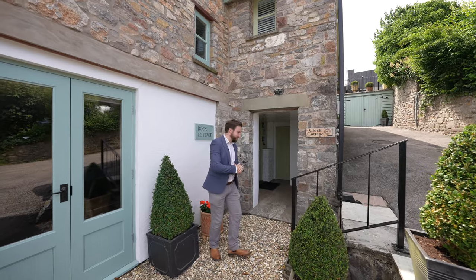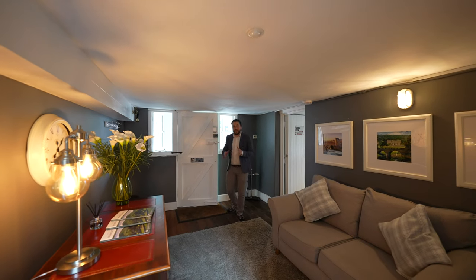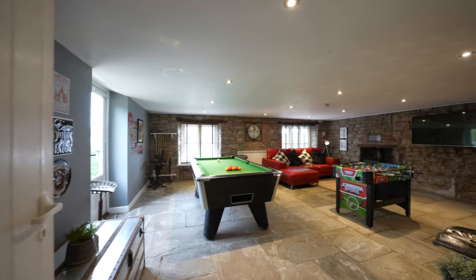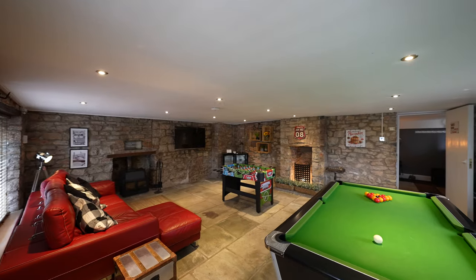Welcome to Rock Cottage — let's get inside and take a look. The main entrance to the property is also used for the guest accommodation. With a welcoming waiting area, there's also a door leading through into the games room. This luxury boutique guest house is currently a thriving business producing a substantial annual income.